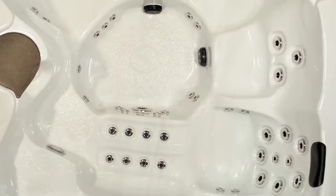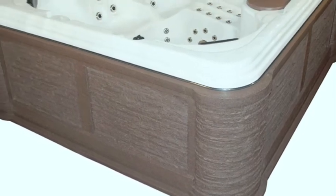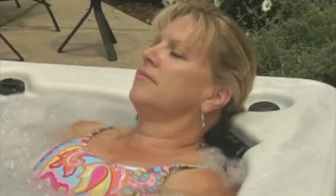This spa comes in a sterling silver shell paired with a millstone granite shadow rot cabinet. Our Revolution Spas deliver a clean, efficient, reliable performance that is comfortable and safe, and its durability is one of a kind.